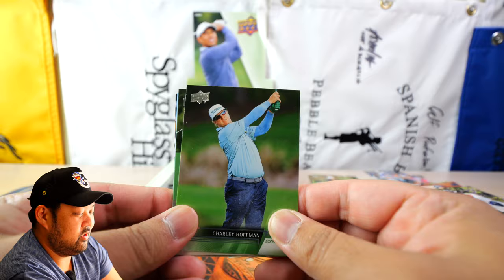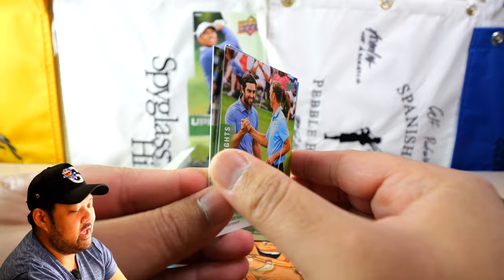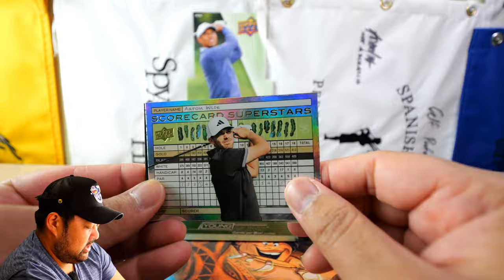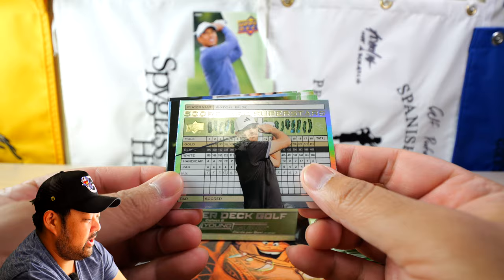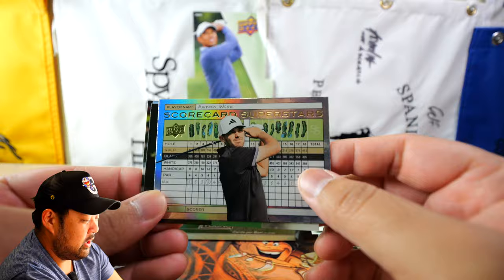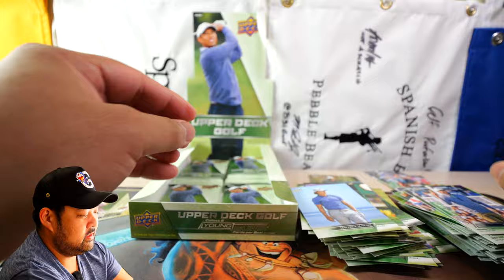Charlie Hoffman, Lee Hodges, Adam Long, Nick Hardy, and then a cool Scorecard card. This is one out of every 144 packs — so actually a pretty good hit. It's a Scorecard Superstars of Aaron Wise. This is just the base version; the Birdie is out of 100, the Eagle is out of 50, and the Ace is a one-of-one. I kind of want to build this set for a player I like, maybe Danielle Kang. One out of every 144 packs — probably one of the better cards I've gotten.